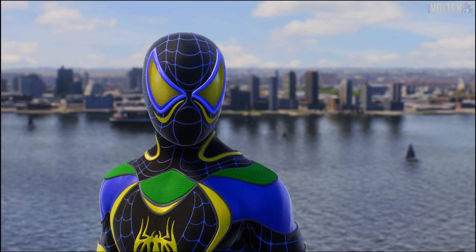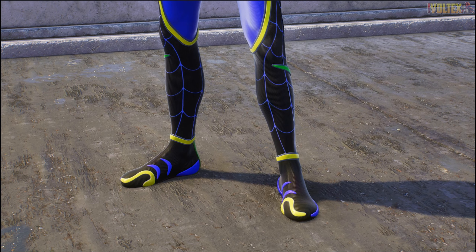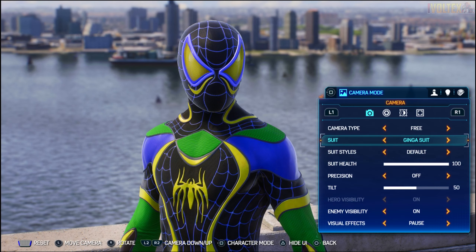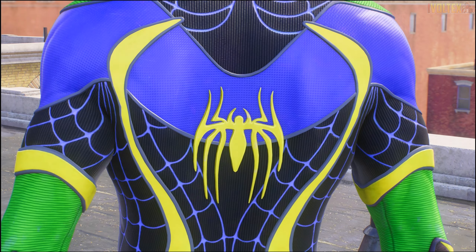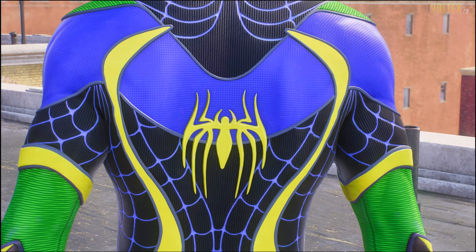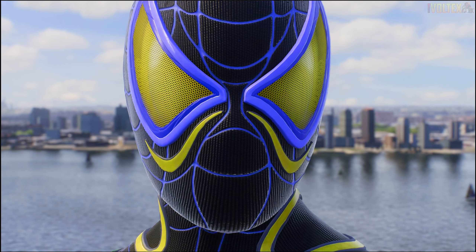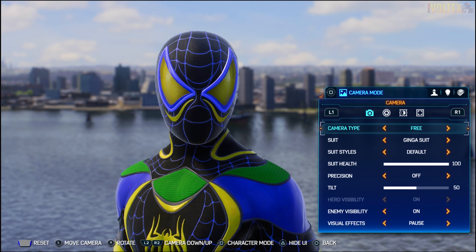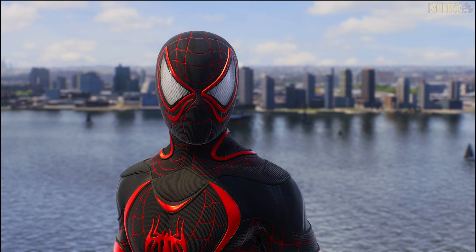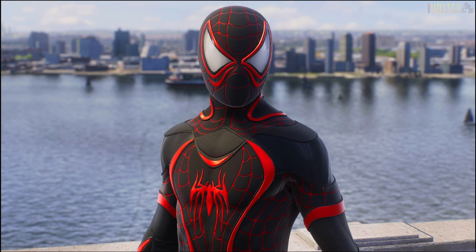Now we've got the Ginga suit by Vini Jr., a very successful footballer. The emblem is pretty nice and you've got the Brazil colors on the suit, which I think is a really cool way to get extra representation for all the Brazilian fans. Look at the back - there's a lot going on, but because it's based on a flag it works. I really like the lenses and how yellow they are, with that yellow bit under the lenses that kind of looks like spider mandibles.